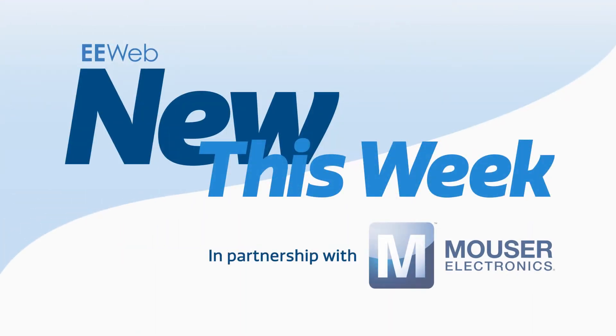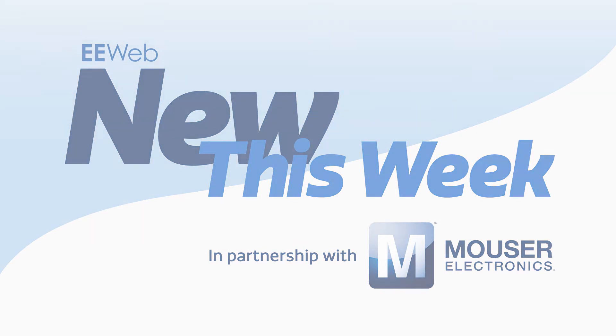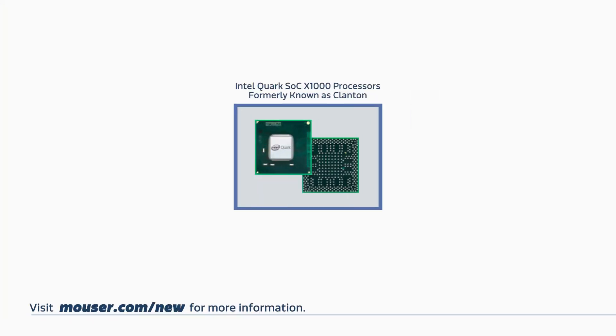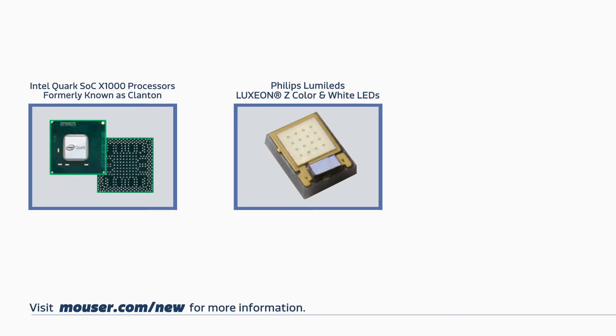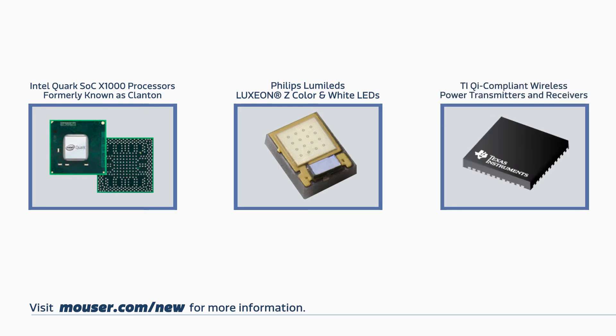Welcome to New This Week at EE Web in partnership with Mouser, where each week we feature some new and interesting products. This week we'll discuss Intel's Quark SoC X1000 series of processors, Philips Lumileds Luxeon Z LEDs, and TI Qi compliant wireless power transmitters and receivers.